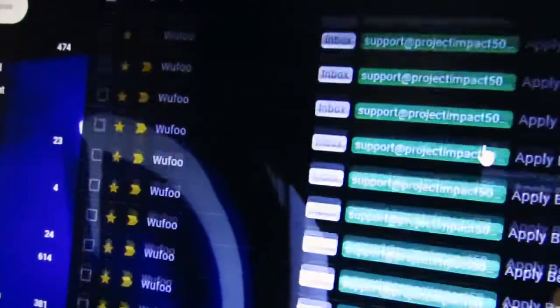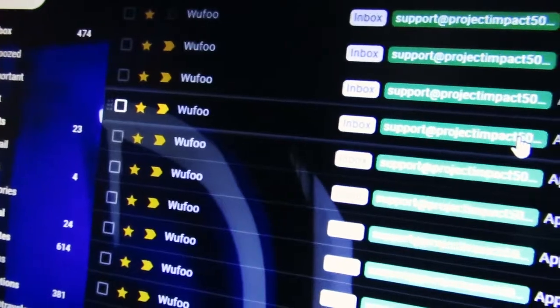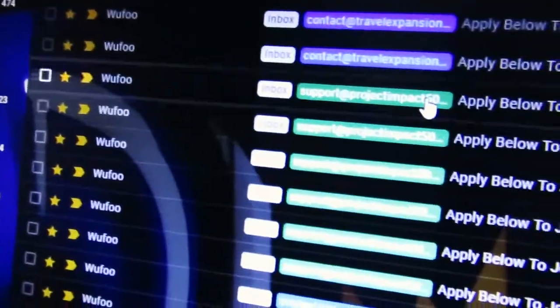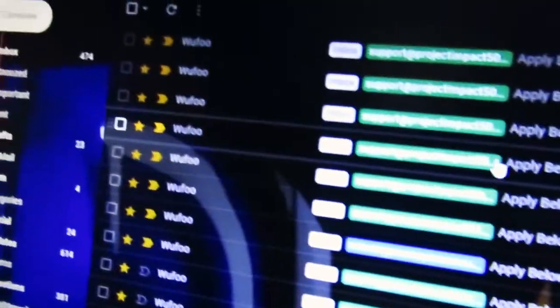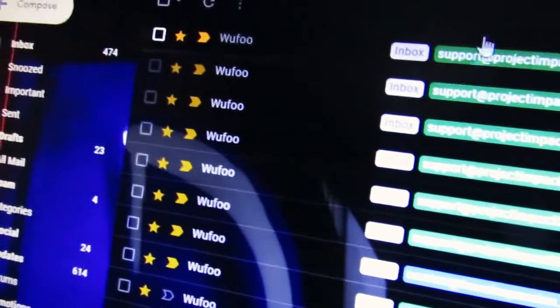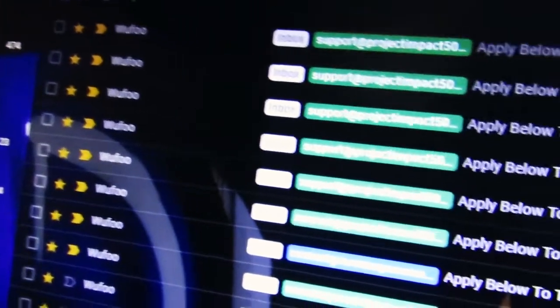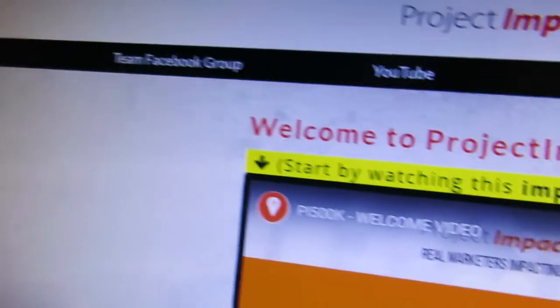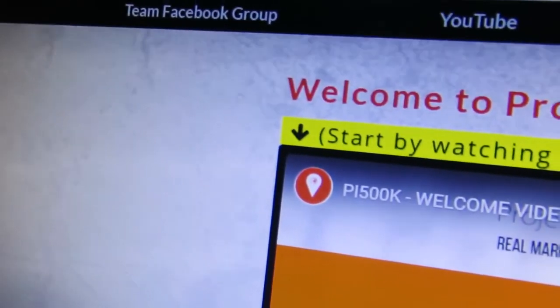This is happening simply because the system saves you time, energy, and money, and I'm filtering people. These are people from different walks of life, different countries. As you can see, application after application — there's a ton of applications in here and it keeps growing.